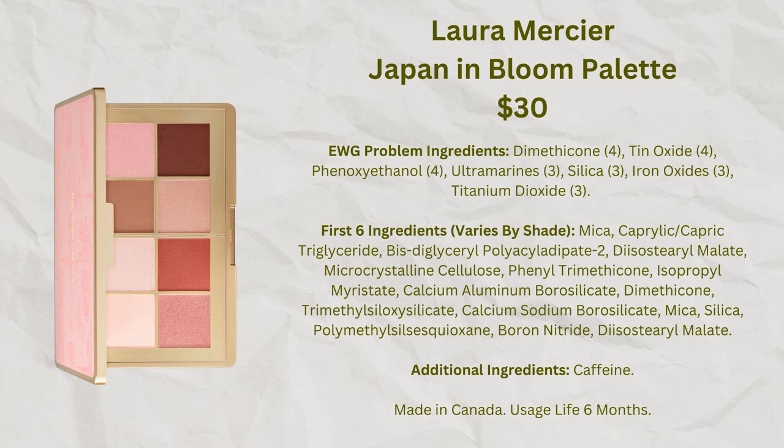My most enthusiastic recommendation from Laura Mercier is the Japan in Bloom eyeshadow palette — not available at Sephora, only on their website. It's a small compact about the size of an iPhone with eight beautiful, soft, wedding-type colors that go on and stay on beautifully. It only costs $30 and comes in a really cute case. It's highly overlooked but gets great reviews on the Laura Mercier site, and I did a full video on it because I liked it so much.